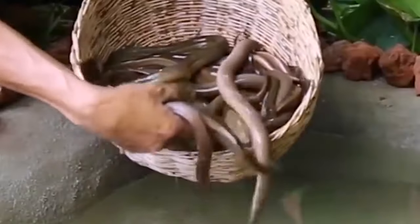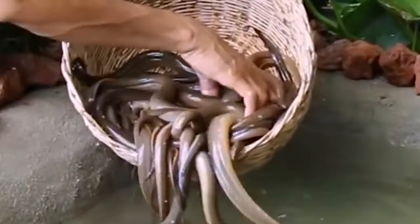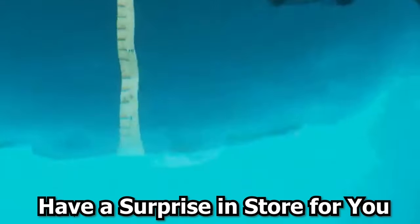Electric eels are a type of freshwater fish that spend the majority of their time at the bottom of muddy rivers and streams. Different species of electric eels can deliver an electric shock of up to 860 volts. The main organ, the hunter's organ, and the Sach's organ are the three organs responsible for the production of this defense mechanism, which can be found in all three species of electric eel.